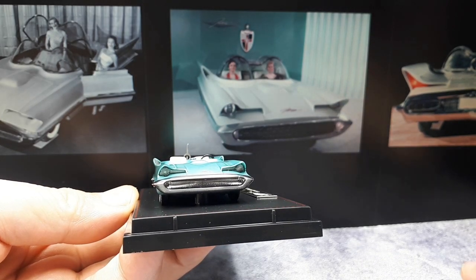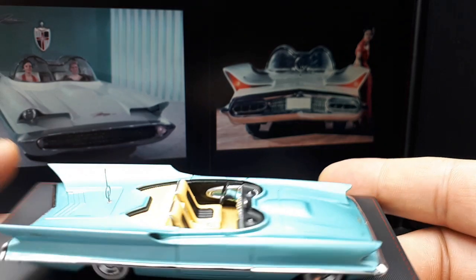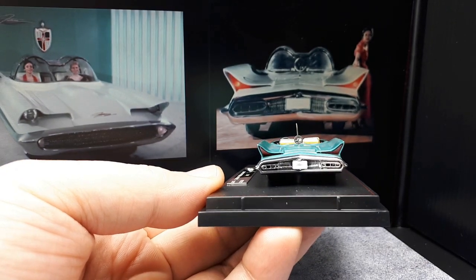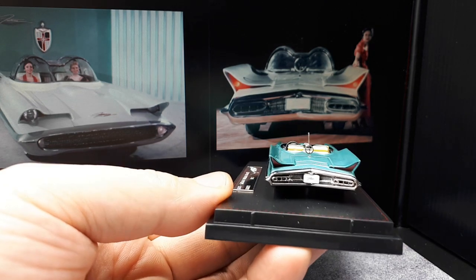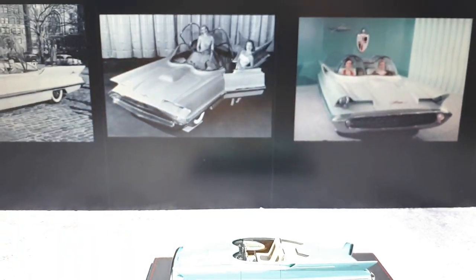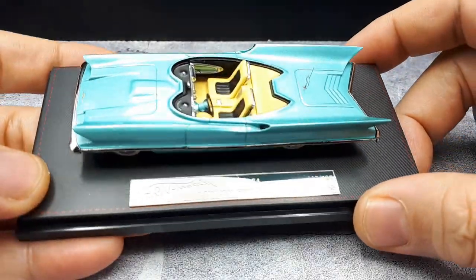When I saw this model online I originally thought, well, that's a weird one — I'm hoping maybe they'll make a Batmobile, but I haven't seen these guys make one. Just out of boredom I decided to buy it and see what it's like. I'm going to guess it's a resin model based on the price and the fact that it looks pretty spectacular. I'm not going to take it off the stand because that tiny antenna — if I drop it, it's gone.